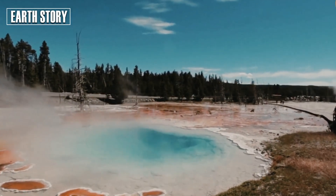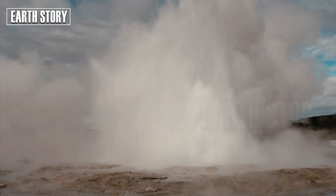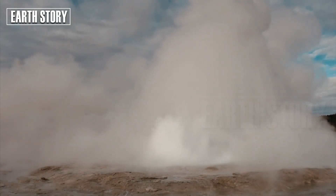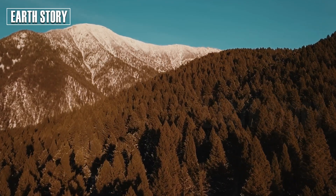Jacob Lowenstern, a geologist formerly with YVO, emphasizes: "The goal is not to predict the next eruption, but to understand the system well enough to mitigate the risk."